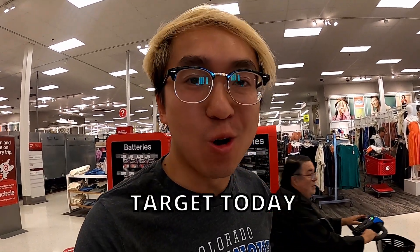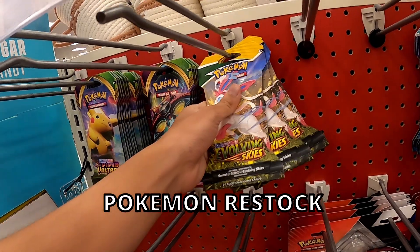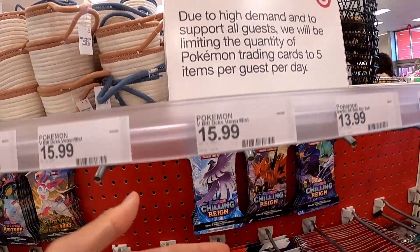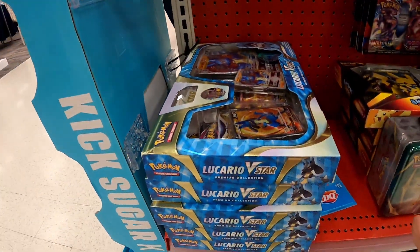Hey guys, it's your boy Kenny Boulder here with another restock at Target. Lo and behold, they got a lot of product for Pokemon! They got a bunch of Evolving Skies packs here, Voltage packs, Chilling Reign packs — there's a limit, five per day.